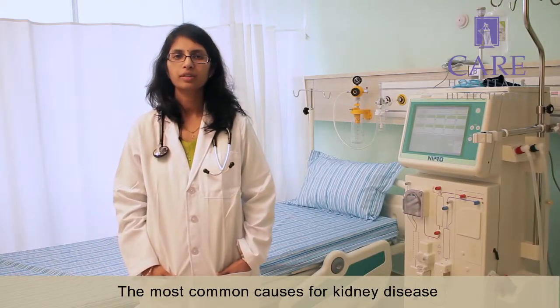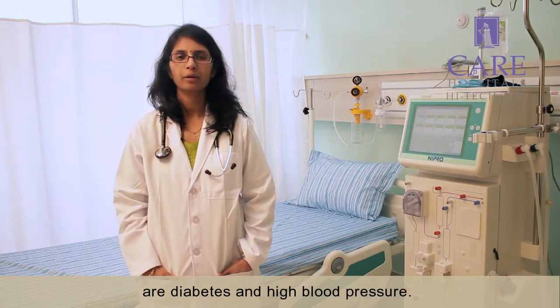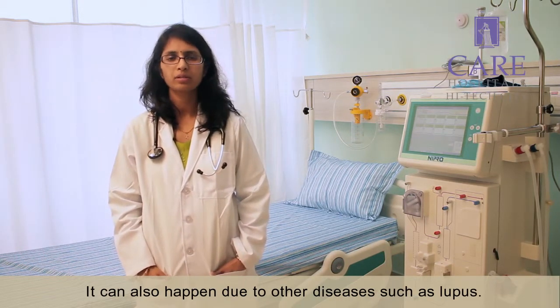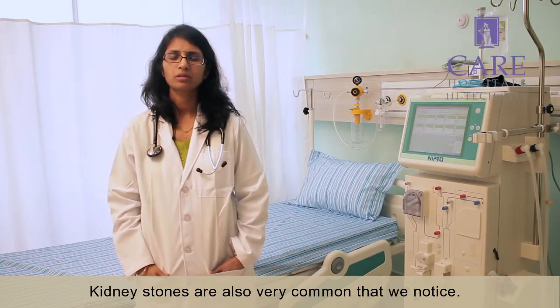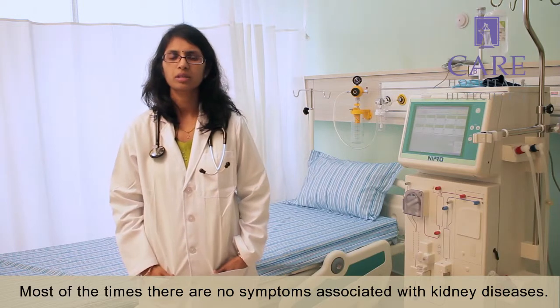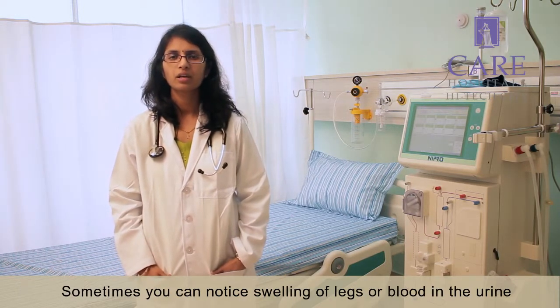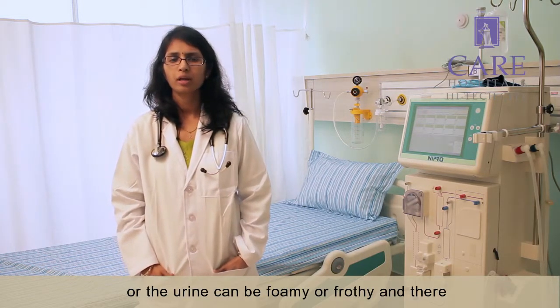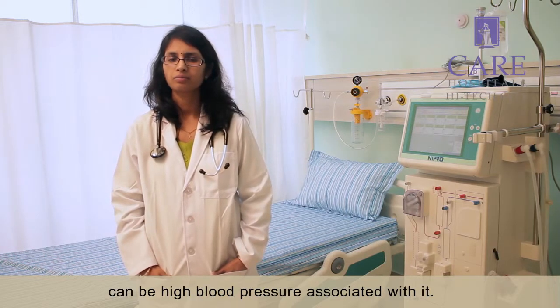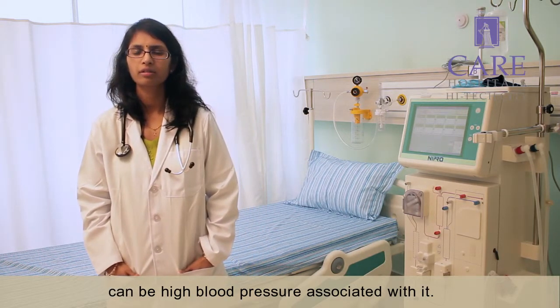The most common causes for kidney disease are diabetes and high blood pressure. It can also happen due to other diseases such as lupus. Kidney stones are also very common that we notice. Most of the times there are no symptoms associated with kidney disease. Sometimes you can notice swelling of the legs, blood in the urine, or the urine can be foamy or frothy, and there can be high blood pressure associated with it.